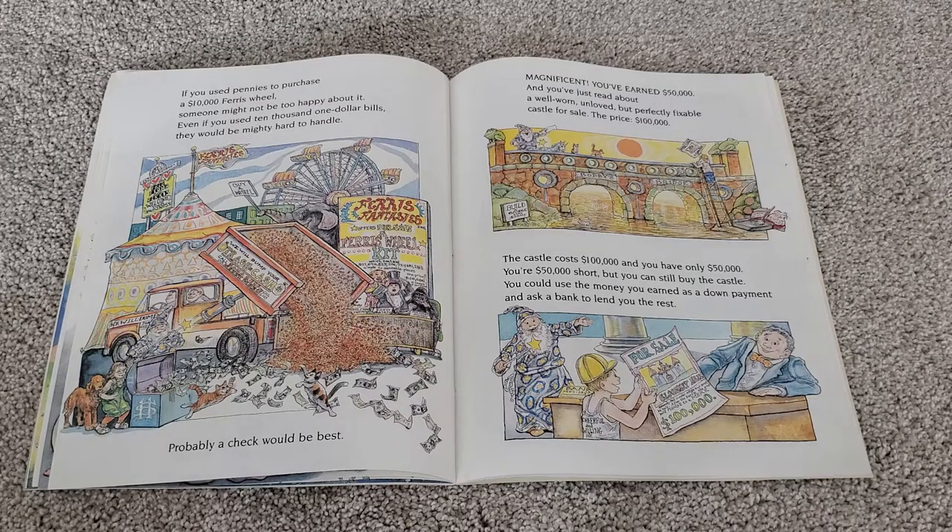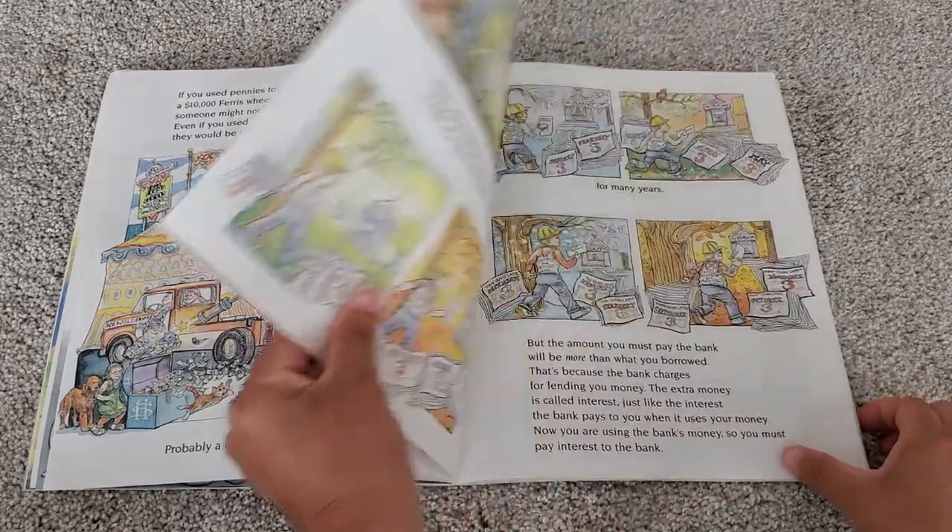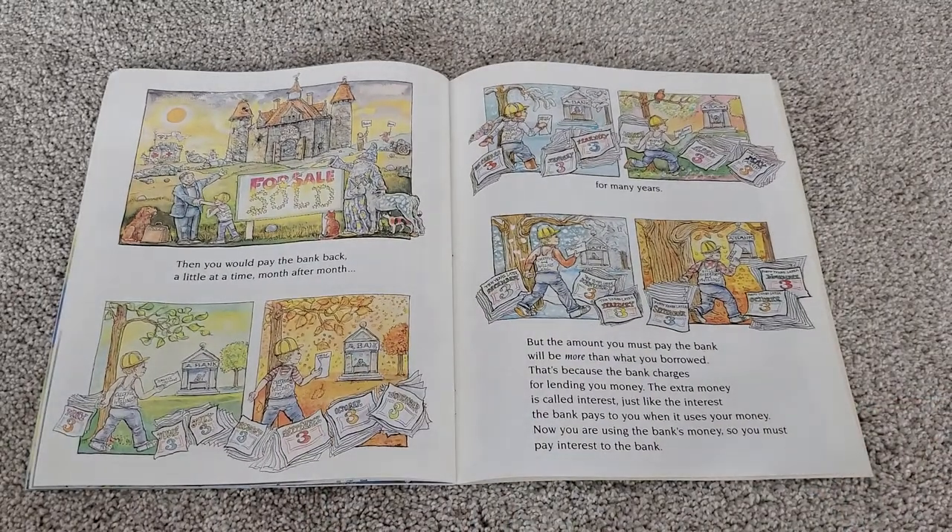Magnificent! You've earned $50,000, and you've just read about a well-worn, unloved, but perfectly fixable castle for sale. The price? $100,000. The castle costs $100,000, and you have only $50,000 — so you're $50,000 short — but you can still buy the castle. You could use the money you earned as a down payment and ask a bank to lend you the rest. Then you would pay the bank back a little at a time, month after month, for many years. But the amount you must pay the bank will be more than what you borrowed, because the bank charges for lending you money. The extra money is called interest — just like the interest the bank pays to you when it uses your money. Now you're using the bank's money, so you must pay interest to the bank.